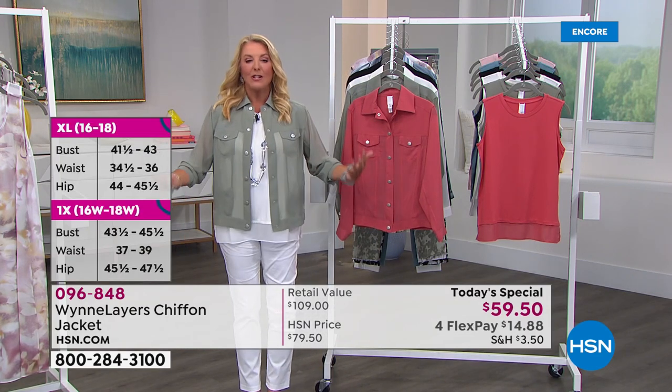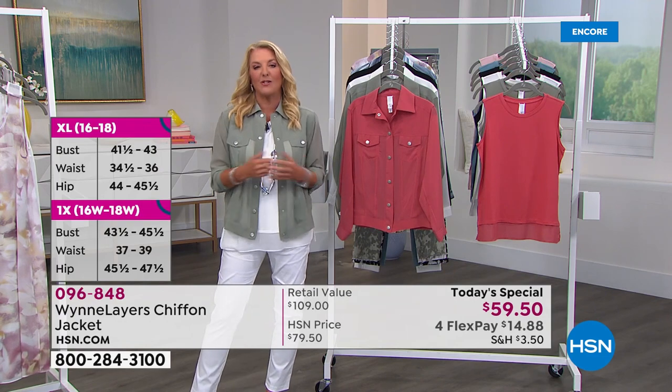It's not $79 today — today only while they last, it's $59.50. And you can't stand how cute and adorable and fabulous this jacket is.